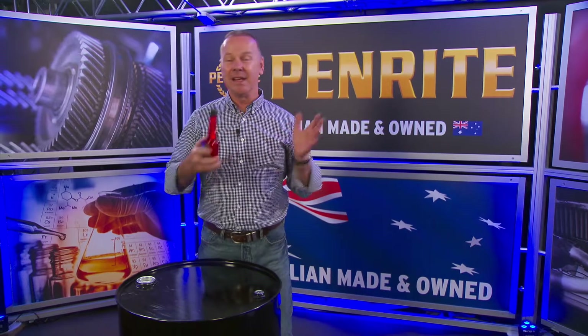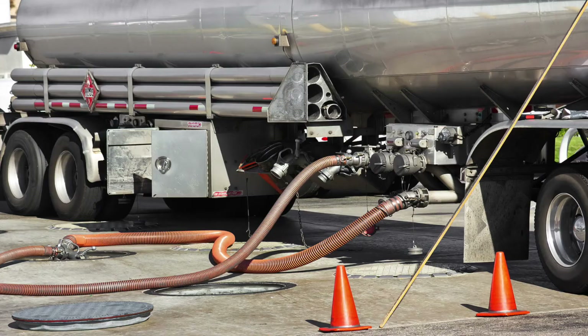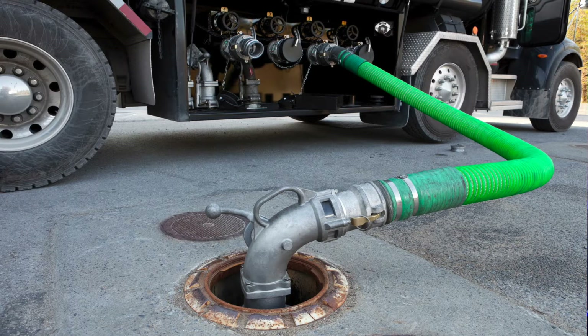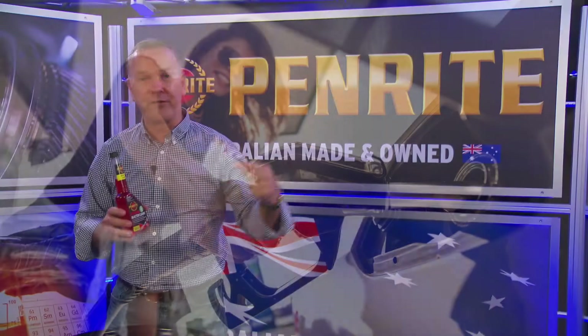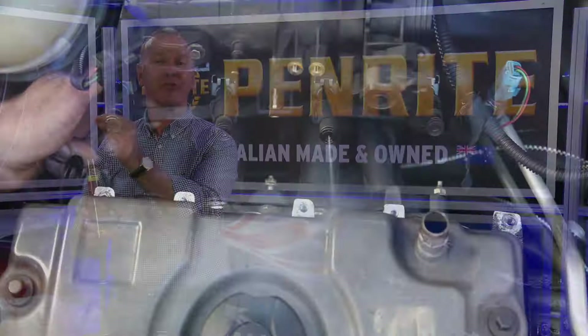Well, think about all the tanks of fuel that you put through your car in between services. Now think of the tanks, the hoses, the trucks, the service station tanks and your own fuel system that it goes through before the fuel finally arrives at your tiny little orifice at your injector.